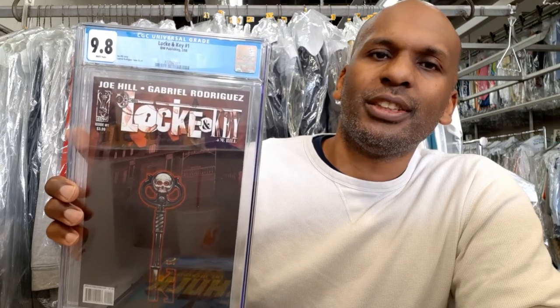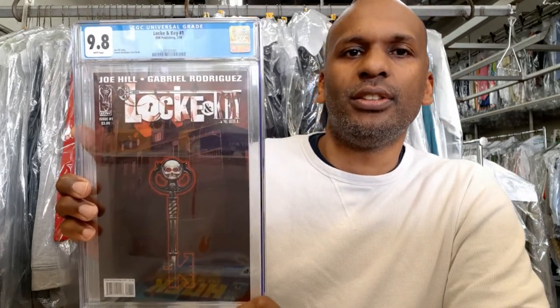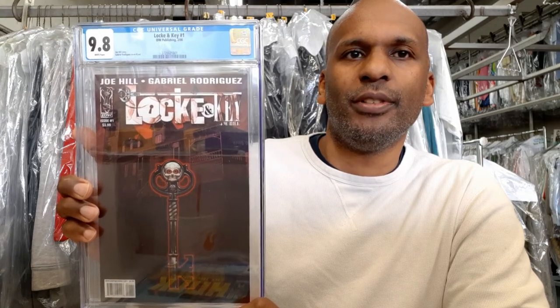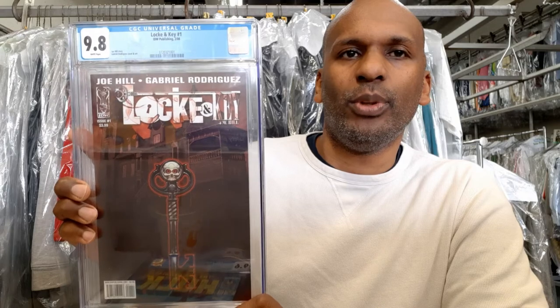This is probably a lesser-known title but people may have heard of it now because it was a Netflix show about a year and a half ago — it's Lock and Key number one. It was a small print run, I think less than 6,000 issues initially. It's by Joe Hill, who is Stephen King's son. He changed his name to avoid riding on his dad's coattails — kind of a reverse nepotism move.